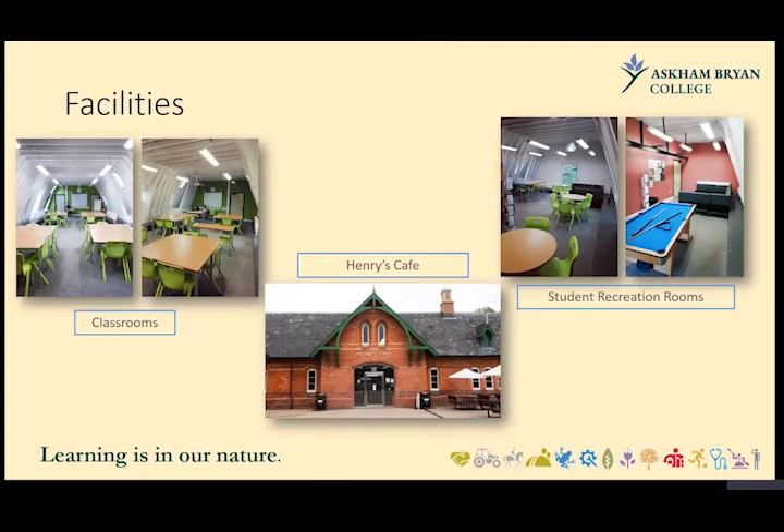At Stuart Park we have a variety of facilities. Typical classrooms are available, and we also have Henry's Café — situated within the public park — where students can get lunch, though members of the public also use it. For students who bring packed lunches, we have student recreation rooms with pool tables and vending machines for refreshments and snacks across the site.